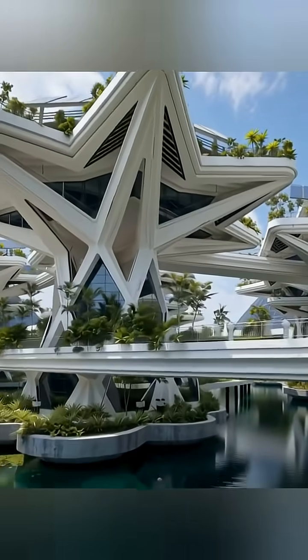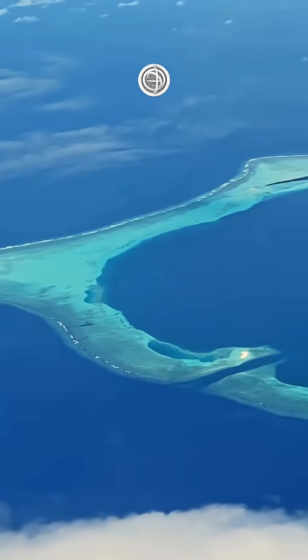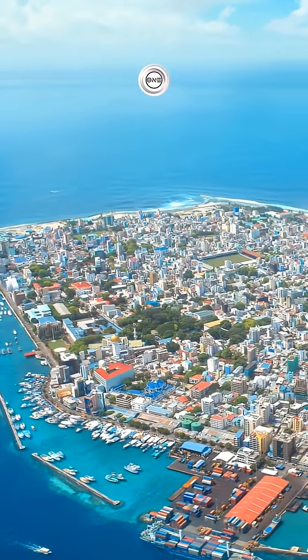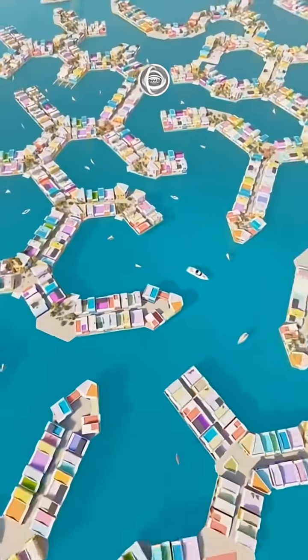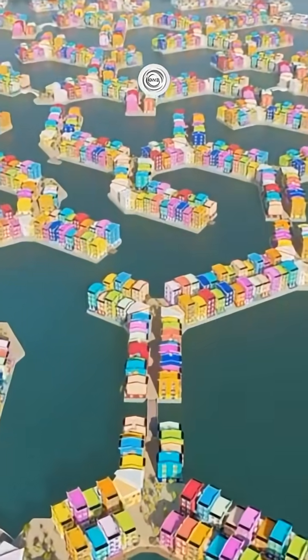These modules are like giant, watertight Lego blocks, creating a stable, flexible base. Their design is a constant battle against hydrostatic and hydrodynamic forces. Engineers run complex simulations to model wave slap, tidal surge, and resonant motion to ensure comfort and safety.